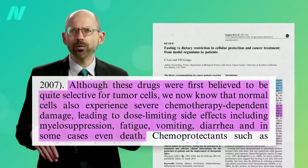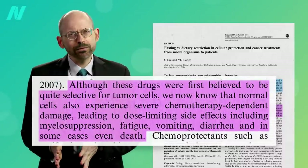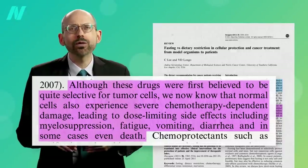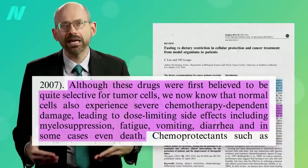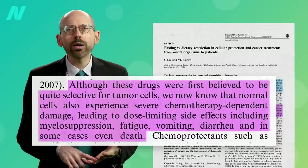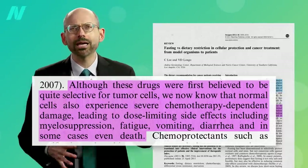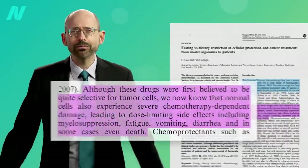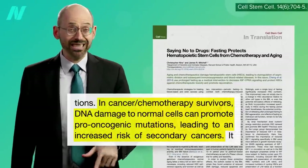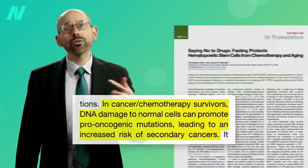Although these drugs were first believed to be quite selective for tumor cells, we now know that normal cells also experience severe chemotherapy-dependent damage, leading to dose-limiting side effects, including bone marrow and immune system suppression, fatigue, vomiting, diarrhea, and in some cases even death. And if you do survive, the DNA damage to normal cells can even lead to new cancers down the road.